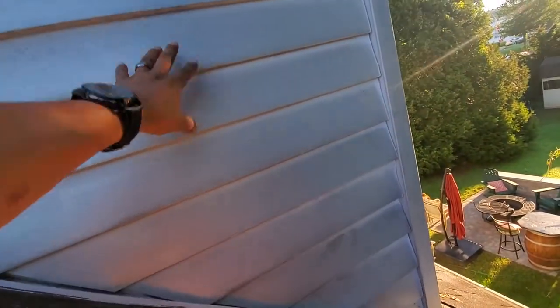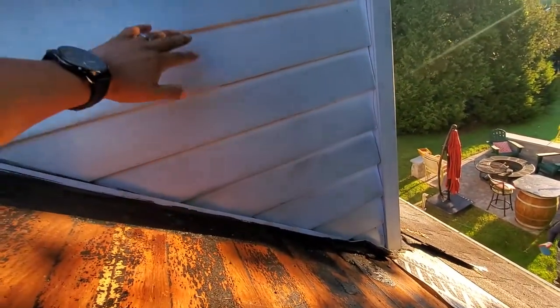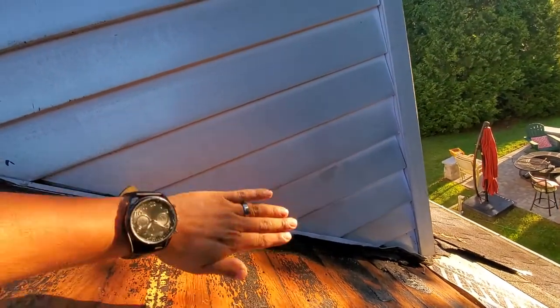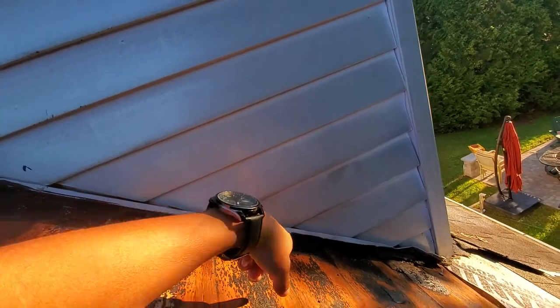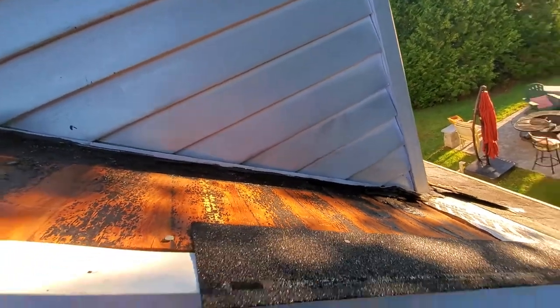What we're going to do today is remove all this siding, put our ice and water barrier up to the wall, and install new step flashing with shingles. That's the right way to do it.